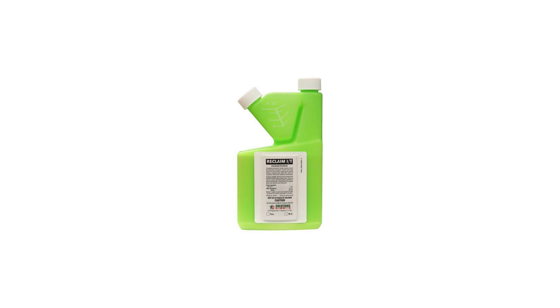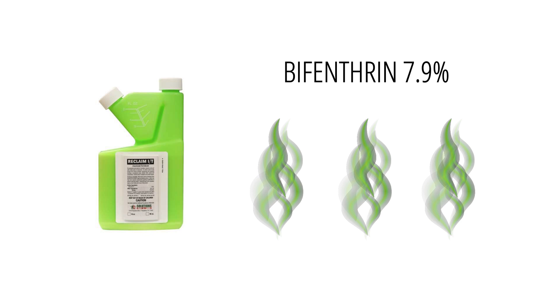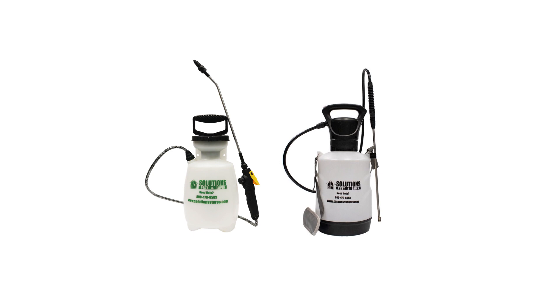We recommend you use a liquid insecticide concentrate made with the active ingredient bifenthrin, which will leave a lasting residual. The bifenthrin will kill pests it comes in contact with and will also leave a barrier that prevents pests from crossing. For a product that's 7.9% bifenthrin, we recommend you use 0.33 to one fluid ounce of product per one gallon of spray solution. Use one whole fluid ounce if you're dealing with a heavy infestation. This will treat up to 1,000 square feet of treatment area.